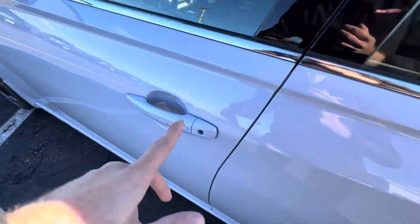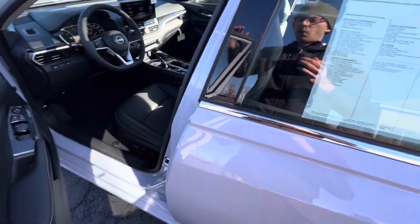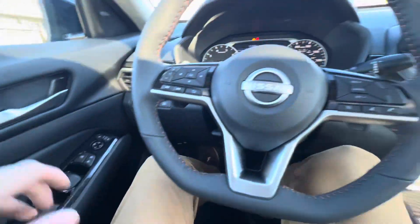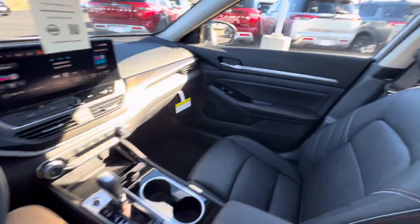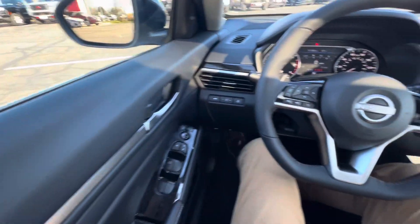Keyless entry in this too — one touch of the door handle for the driver's door, two for all four. Hopping into the car, we've got our powered seats and lumbar support. We've also got a power tilt and slide moonroof. The interior on this is really sweet and very comfortable with Nissan Zero Gravity seats.